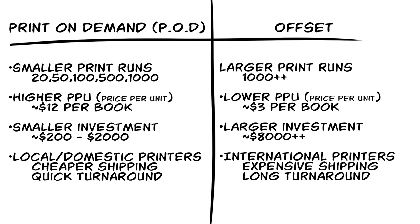Print on demand, otherwise known as POD, or offset printing. Print on demand is used for smaller print runs like 20, 50, 100, maybe a thousand copies.